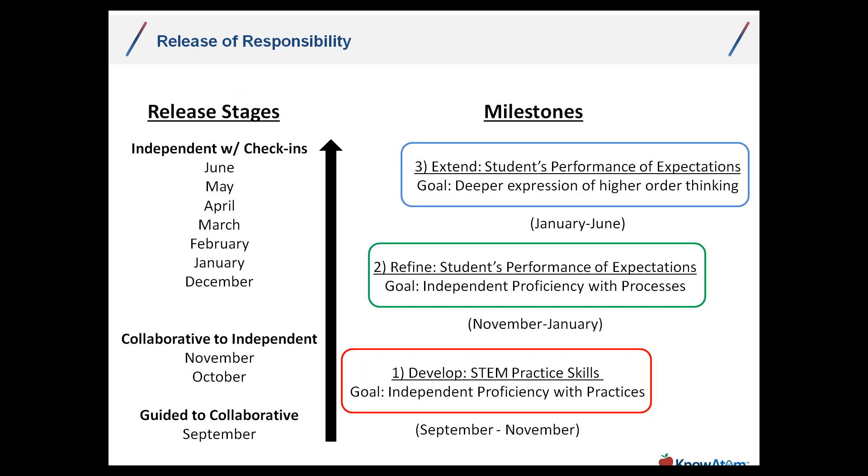Between September and November — about ten weeks, which is roughly how long it takes to form a habit — we go through guided shifting to collaborative, then from collaborative to fully independent. Students are working in small teams because teamwork and collaboration are well-documented 21st-century skills. The focus in this phase is guided, with group thinking as the maximum hold on student learning. After about ten weeks, we're able to reach independent proficiency with practices, and can shift our goal around Thanksgiving to refining students' performance expectations.